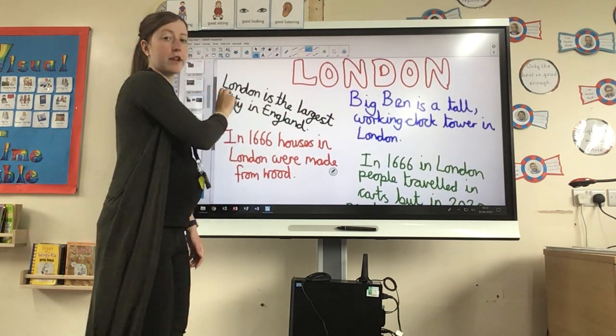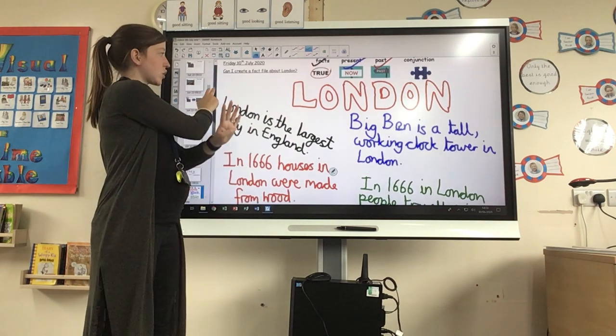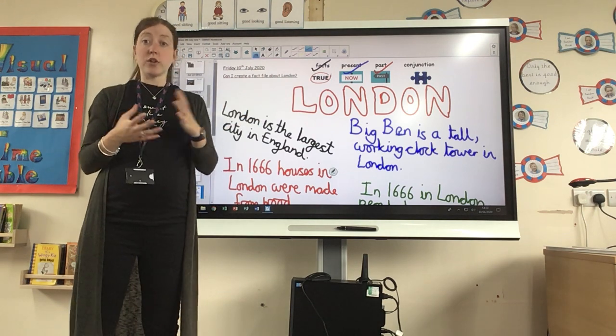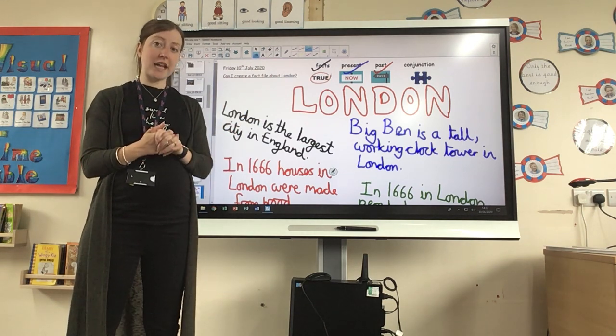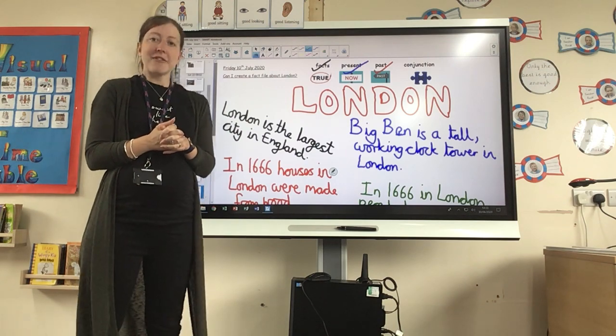I hope you have fun creating your fact file, trying to include all four tools that we've looked at this week. You can make it as colourful as you like and add some pictures on there too. I cannot wait to see your fact files about London. Have a good day!